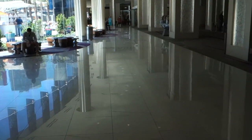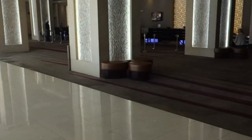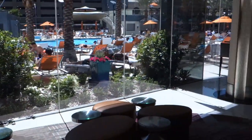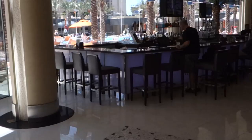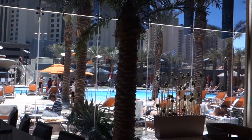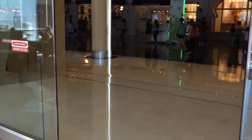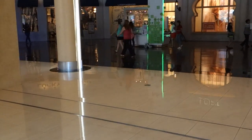Now let's go walk around and explore the lobby. Sunbathing, anyone? Elara is attached to the Miracle Mile, with access to all the shopping, gambling, and drinking you could ever want.